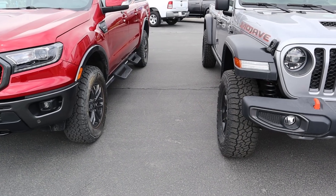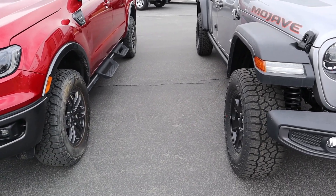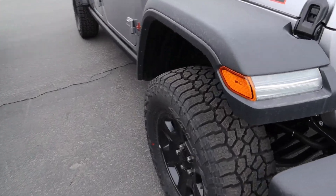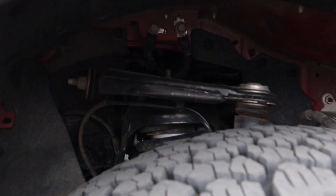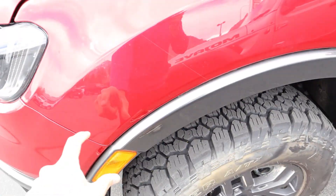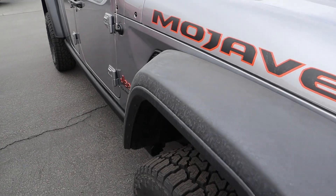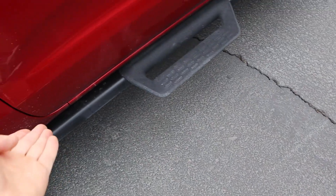Going over everything on the side — we've got 17-inch wheels on both trucks, 32s on the Ranger and 33s on the Mojave. The Ranger has painted fender flares, while the Gladiator has massive ones. Both trucks have underbody protection, but the Gladiator's has integrated side steps.